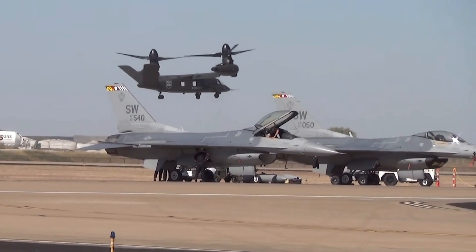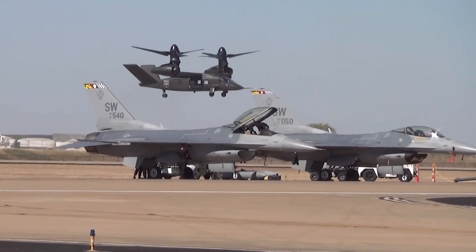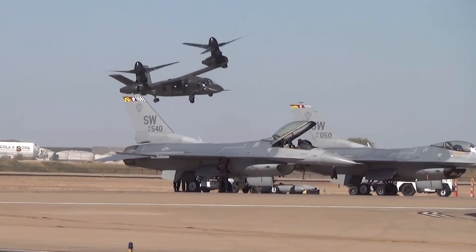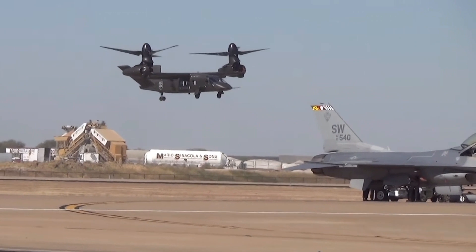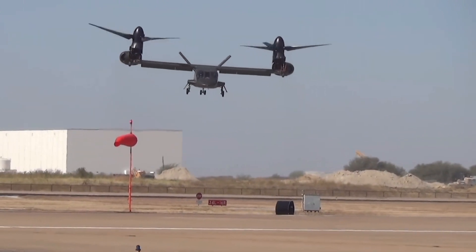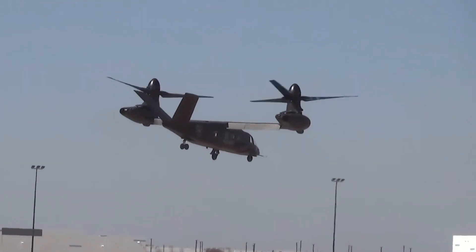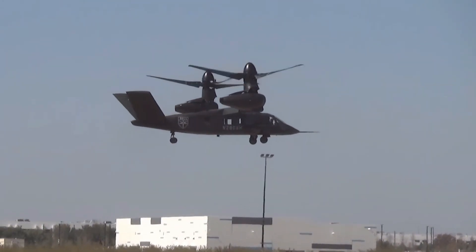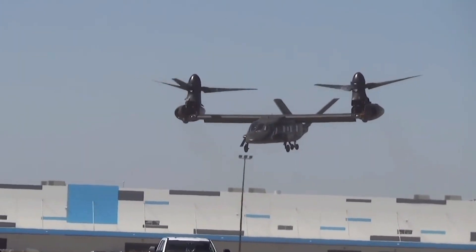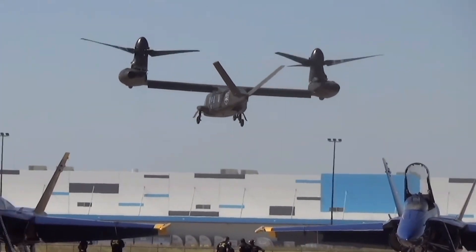Hello, aviation enthusiasts. Today, we're embarking on an exhilarating exploration of a groundbreaking aircraft that's set to change the skies forever. Join us as we uncover the secrets behind the Bell V-280 helicopter and its remarkable vertical flight capabilities. As technology continues to push the boundaries of what's possible, the aviation industry is undergoing a transformation like never before. The Bell V-280 helicopter stands at the forefront of this revolution, promising enhanced speed, agility, and versatility compared to traditional rotorcraft.